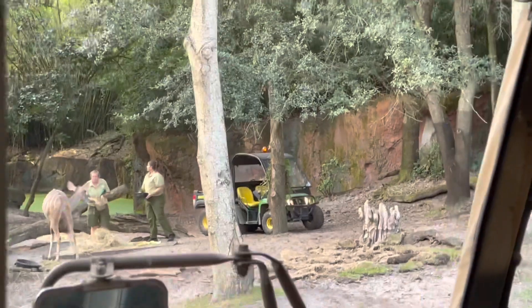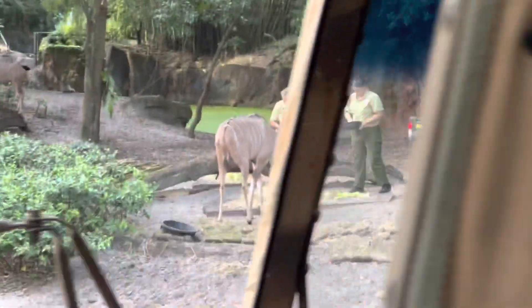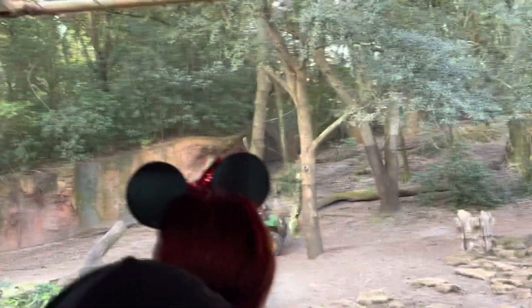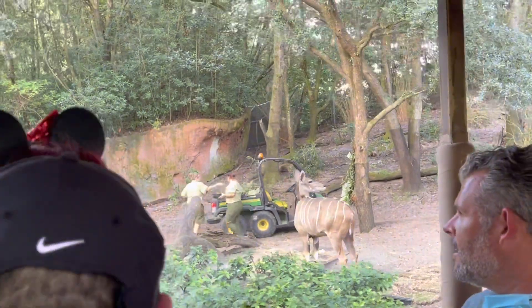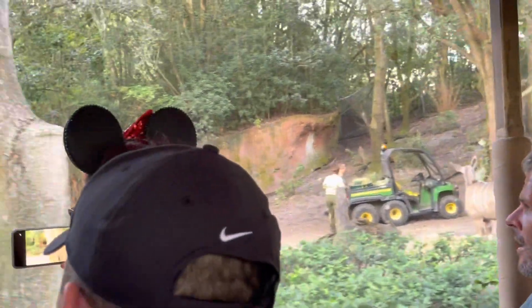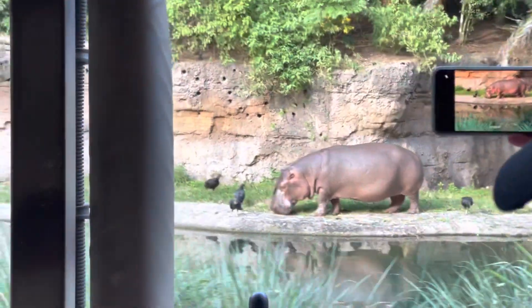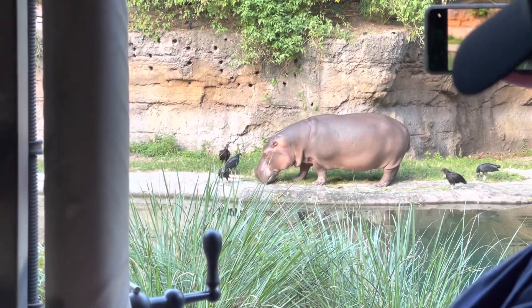There are a couple different subspecies of antelope up ahead. Some tall, sandy-colored antelope called Greater Kudu — they are the second tallest antelope on the reserve, getting around five feet tall at the shoulder. The ones we're seeing today seem to be females. The males can sometimes grow horns. They're a bit more nocturnal and do most of their grazing at night.